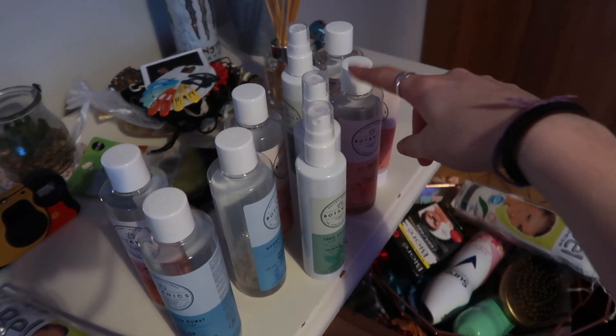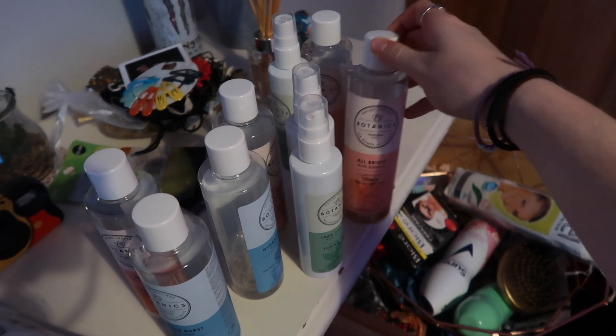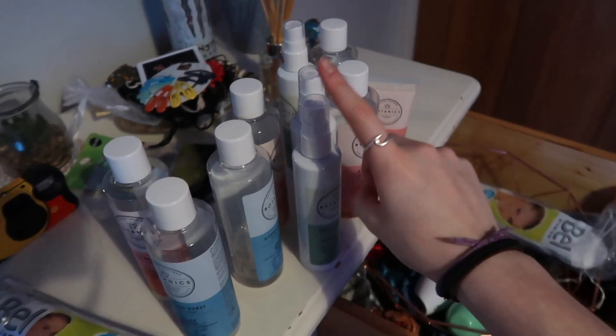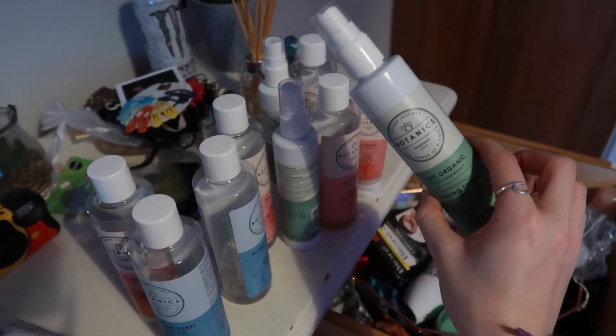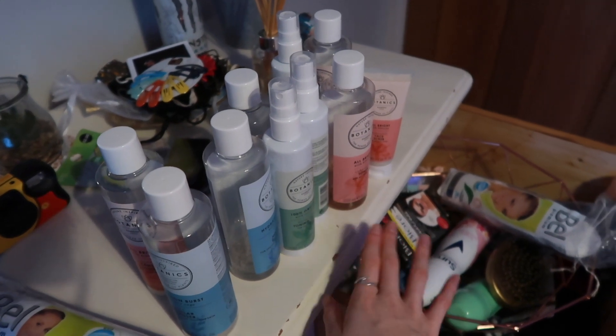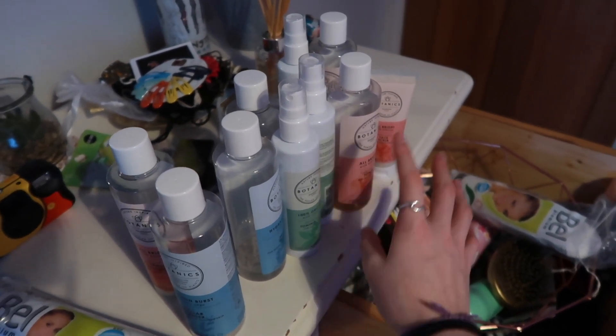The pink one is the one I use the most — I have the toner from it, the cleansers, and everything. Definitely go check them out because they are 100% my favorite skincare brand. I think I've been using them for about a year, maybe two years now, and they've cleared up my skin really nicely.